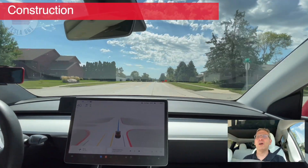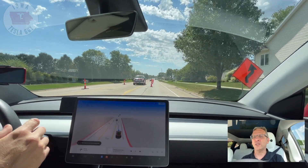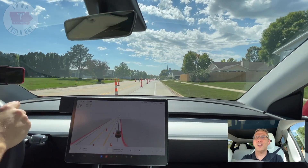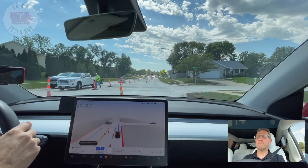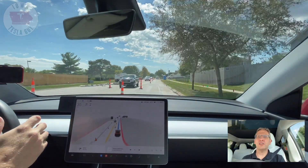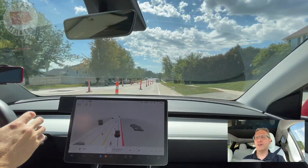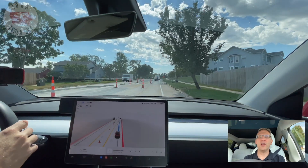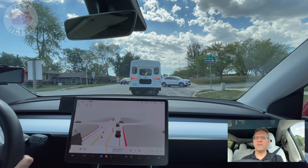One thing that FSD has struggled with from day one has been road construction, and we have a whole bunch of it going on right here. It's coming to a stop with a cone in the center and it doesn't know how to handle that. We've got a lane right here in the center of the line and it just doesn't know what to do. If I turn on FSD now, it is staying in the lane, but construction still throws it off — and it throws a lot of humans off as well. It's kind of an FSD roulette as far as what you're going to get. Getting a lot of phantom brakes, a lot of hesitation, a lot of jerkiness in the wheel. Generally, road construction is something you probably don't want FSD handling today.